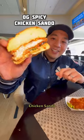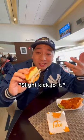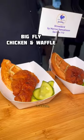Next, Fuku's Spicy Chicken Sandwich, which is habanero brined. Slight kick to it, really crispy. And for more fried chicken,